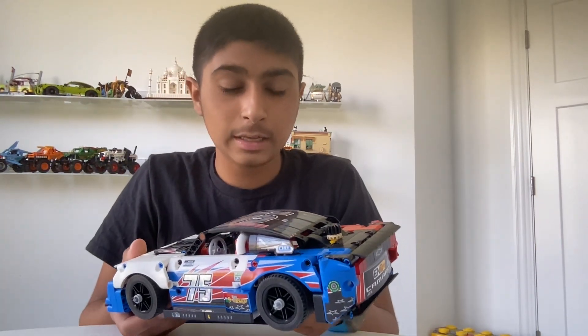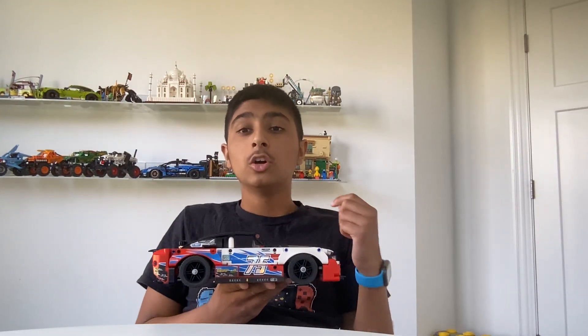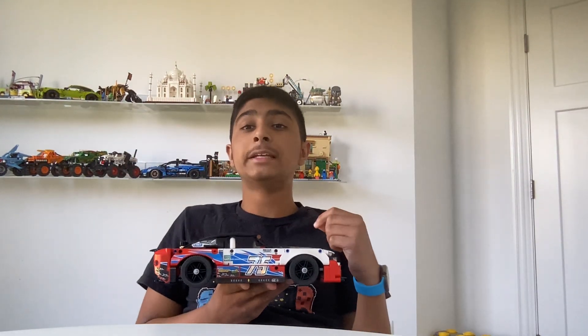We even got that thing right there. If you look in the front, we got the nice lights that are stickered, and we even have this Chevrolet thing, and even these things that are blue and red.